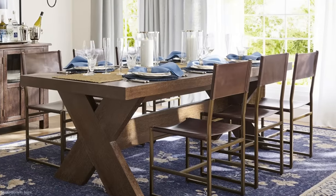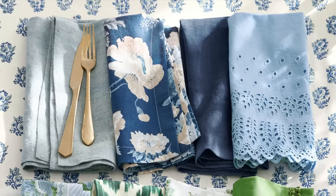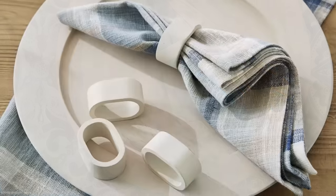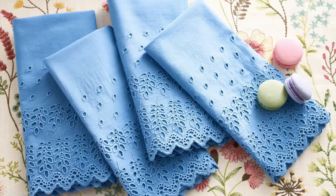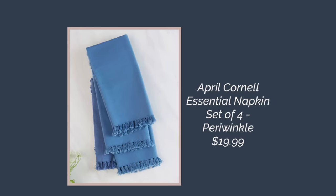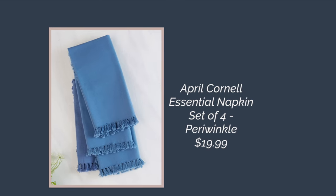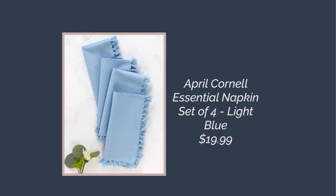Right now Pottery Barn has an abundance of different types of blue linen napkins — out for Easter and summer — with really nice choices. I found an alternative at April Cornell. If you haven't looked at April Cornell merchandise, you should — they have really interesting pieces and clothing. They have cute embroidered napkins: their Essential Napkin set of four in periwinkle is $19.99, and the same napkin in light blue is also $19.99. Really pretty pieces.